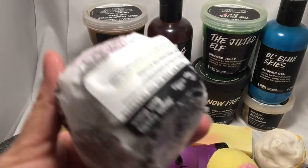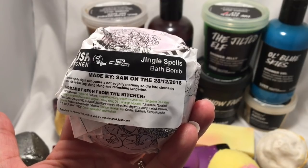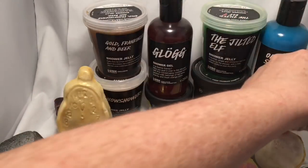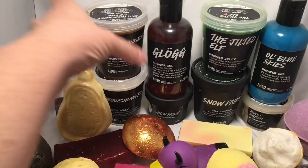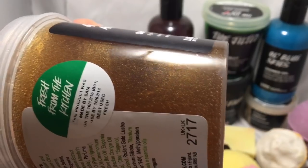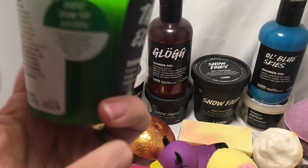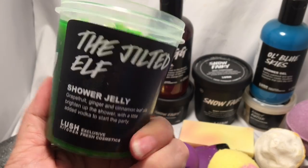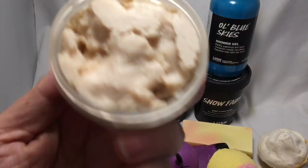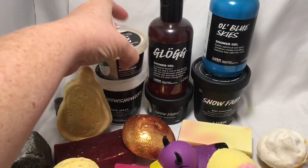Last but not least is my beloved Jingle Spells balm, that I have loved since I started doing this in 2001. And then we have the Gold Frankincense and Beer Jelly — you can see it has a lovely gold shimmer. The Jilted Elf shower gel. And here is the Old Blue Skies shower gel and the Randy Buttercream — so nice.